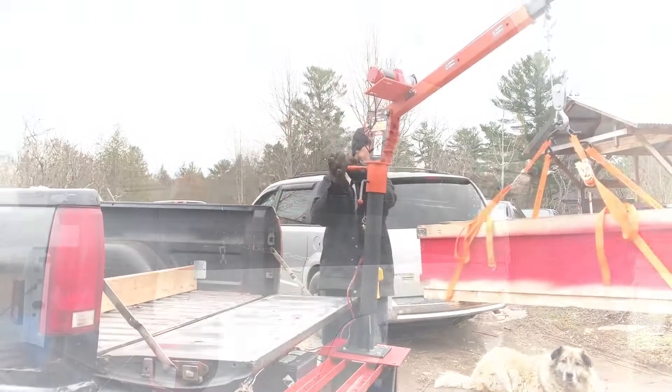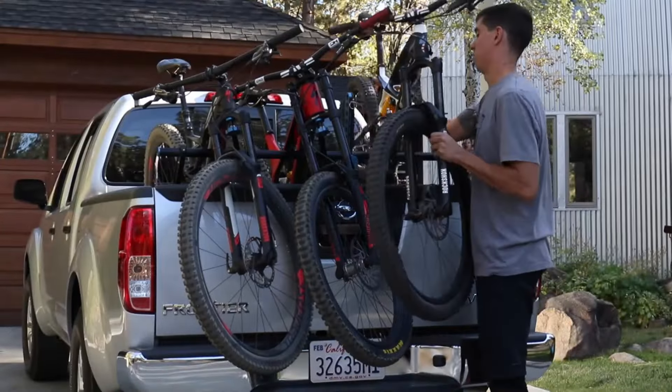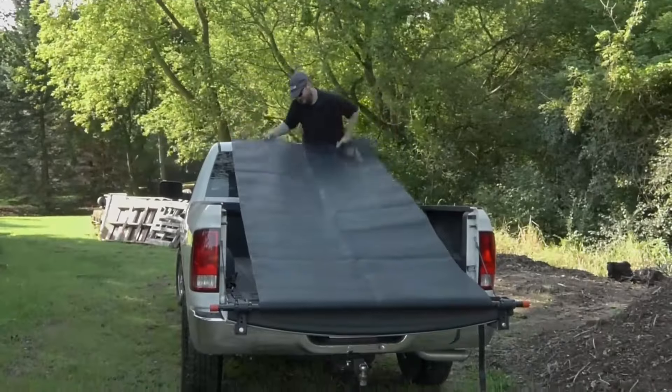That is all for today's video. Ready to transform your ride? Tell us which of these innovations was your favorite in the comment section.